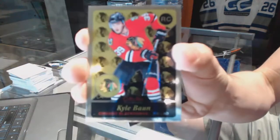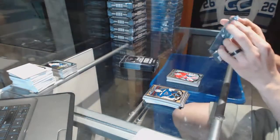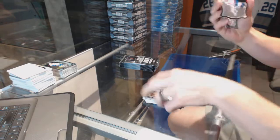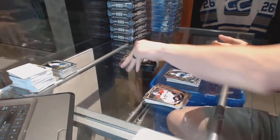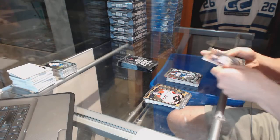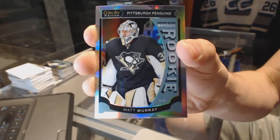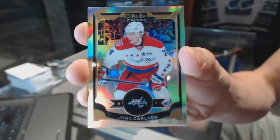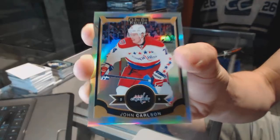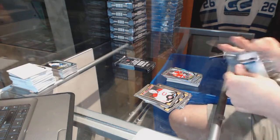Retro rookie for the Chicago Blackhawks Kyle Bonn and a marquee rookie for the Canadiens Mike Condon. Team logos die cut for the Washington Capitals Alex Ovechkin and a marquee rookie for the Jets Nikolai Ehlers. Marquee rookie for the Pittsburgh Penguins Matt Murray and a marquee rookie for the Sabres Linus Holmark.